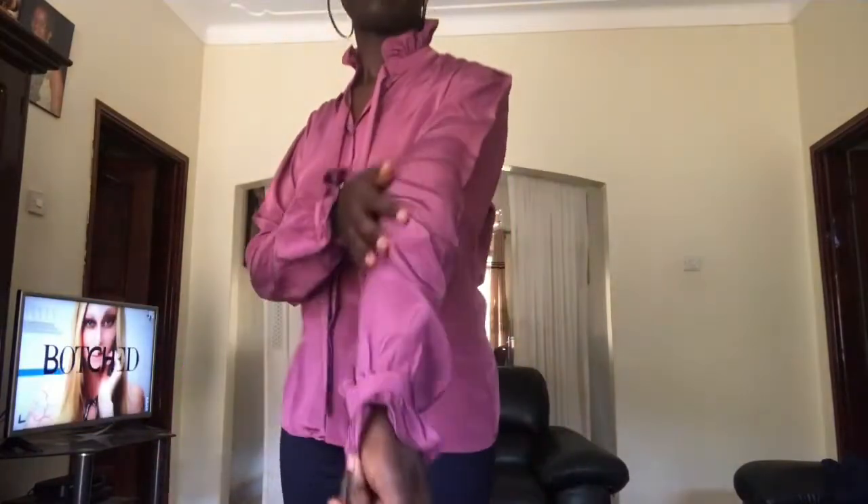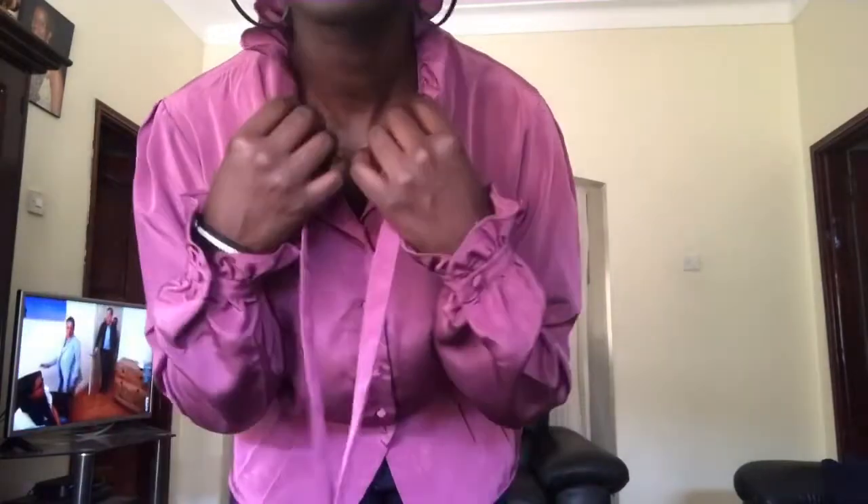This top goes for 15,000 shillings on the Thrills UG page. One of the things I love about this top is the material — come close so you can see it. The arms as well. This is the back. This top is perfect for work and the office, and has buttons all the way down.